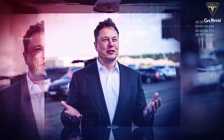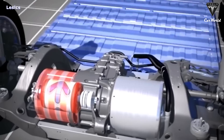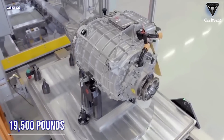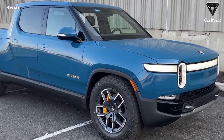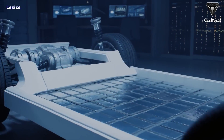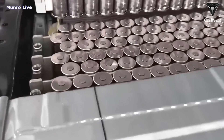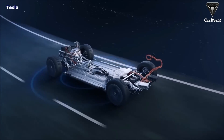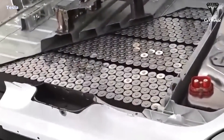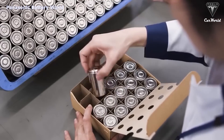Moreover, insider leaks have suggested the new quad-motor Cybertruck of 2023 will have a pulling force of up to 19,500 pounds — two times more than the F-150 Lightning and Rivian R1T at 10,000 and 11,000 pounds respectively. The Cybertruck will have a 200-kilowatt-hour 4680 battery pack manufactured by CATL, which is key to achieving a range of more than 500 miles. After production of Tesla's own new 4680 battery cells stabilizes, Tesla is expected to switch to those cells to cut costs.